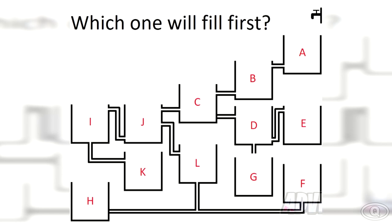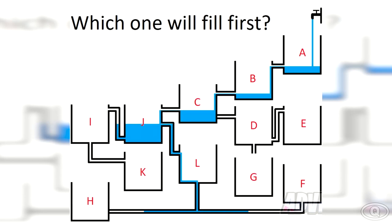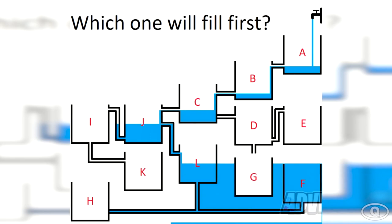Which of these water tanks do you think will fill up first? Only a genius can guess this right. Take a moment and comment down below your answer. Let's see which water tank will fill up first. As you can see, it was tank F. If you guessed this right, you are a certified genius. Good work!